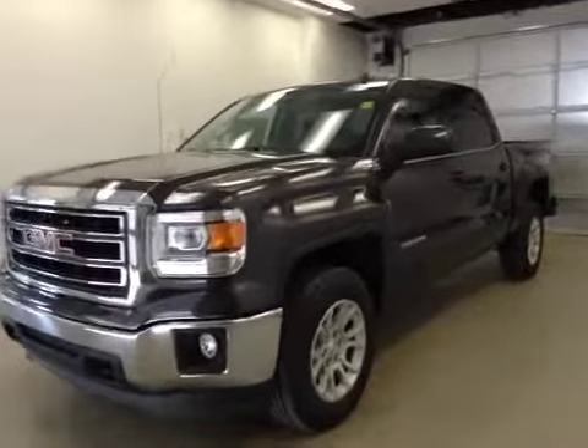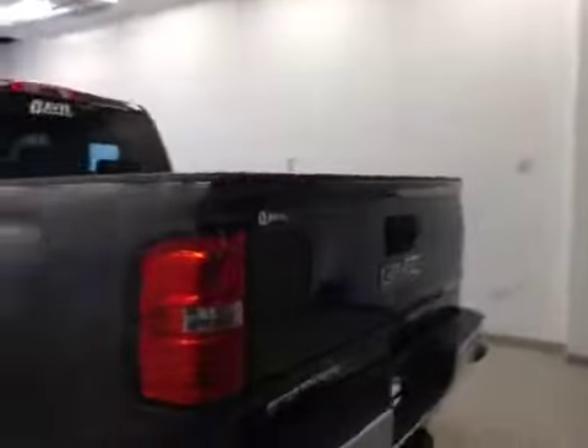This is stock number 145810, a 2014 GMC Sierra 1500 crew cab, four-wheel drive. Exterior color is iridium metallic.